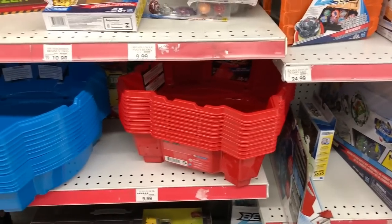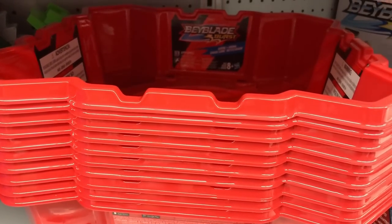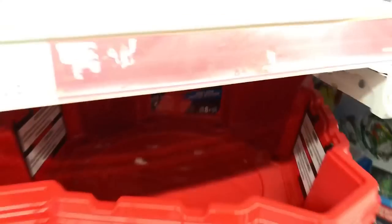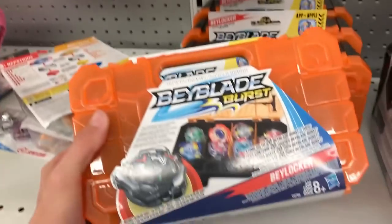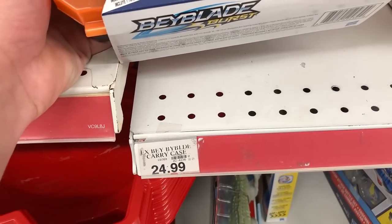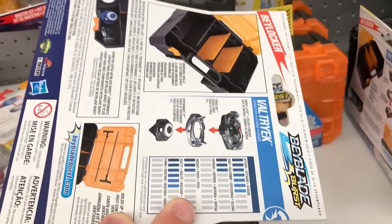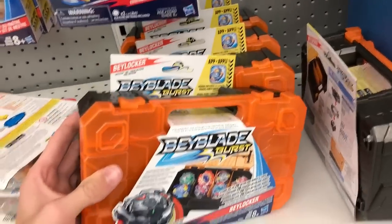So I'm at the section and they actually have the new — I've not seen this in stores before — they have the Chaos Core Stadium. Wow, and they also have the Bay Locker. I haven't seen one of these either, but it's kind of expensive here at Toys R Us for just a case that comes with a kind of a special version of it.